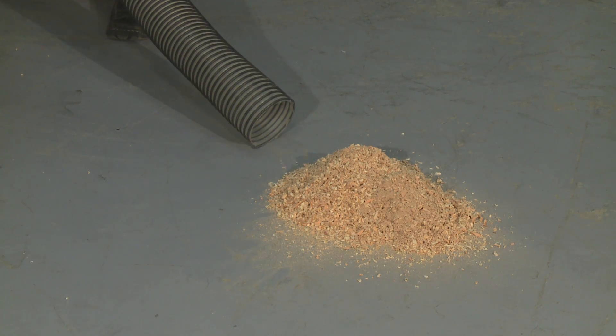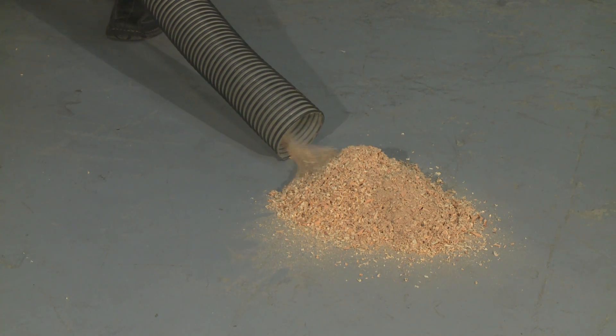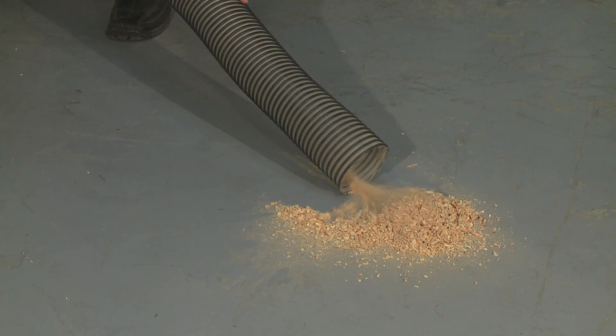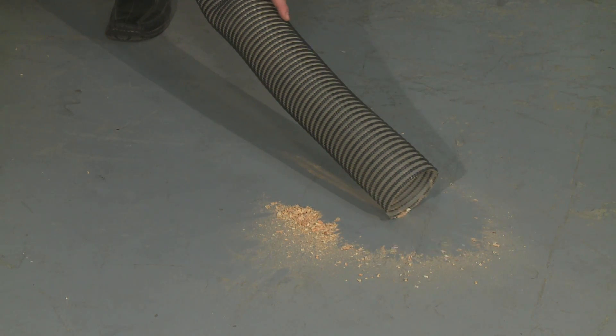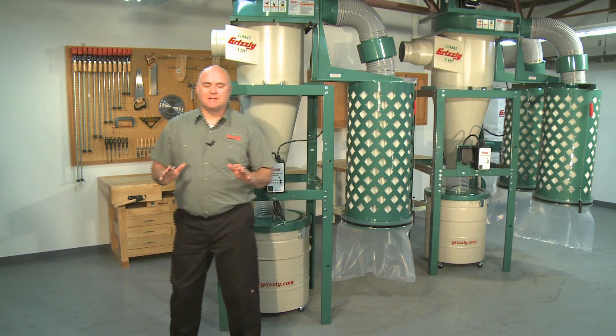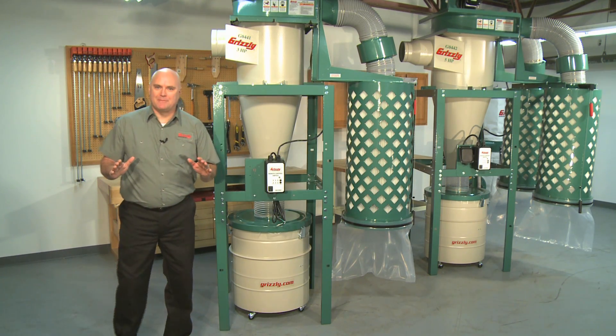Suction is the ability of the dust collector to start and keep the air, dust, and chips moving through a system of hose, pipe, and fittings between the machine and the dust collector. It is commonly referred to as static pressure or SP. The higher the rated static pressure, the larger and more complex your system of ductwork can be. Keep these three things in mind when you begin shopping for a dust collector and it will help you choose the right machine.